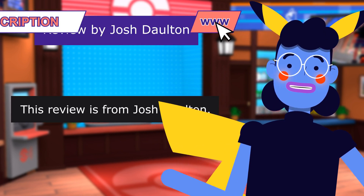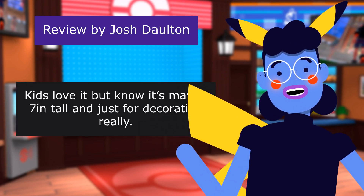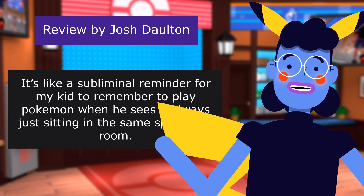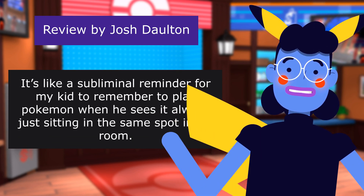This review is from Josh Dalton. It's tiny. The Funko Pop — kids love it, but know it's maybe 7 inches tall and just for decoration really. It's like a subliminal reminder for my kid to remember to play Pokemon when he sees it, always just sitting in the same spot in his room.